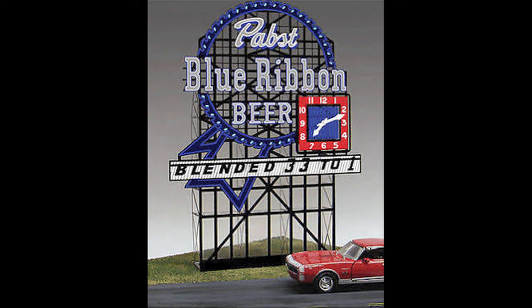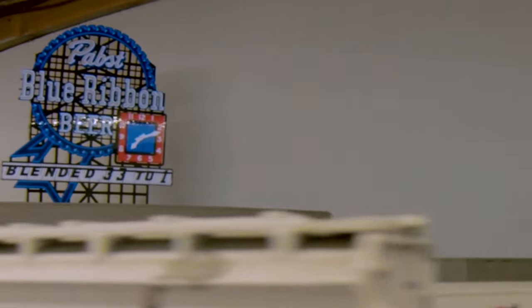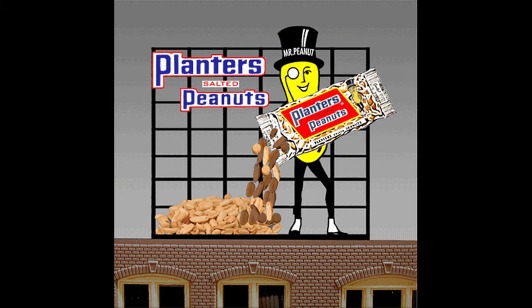Let's look at some miniature signs for model railroading. There are a bunch of new products that utilize something called electroluminescent panels, and these can look something like a neon sign. In actual practice it may not give you exactly what you're after, but the signs themselves are quite fascinating. Even though they don't generally look that much like a neon sign, they are often animated and really, really cool.